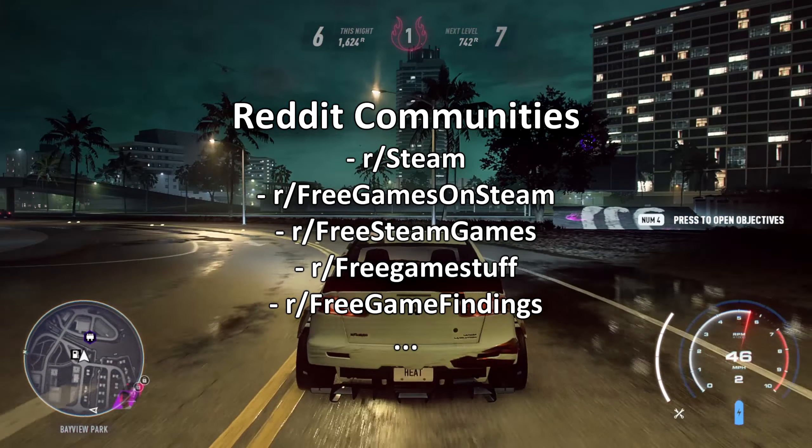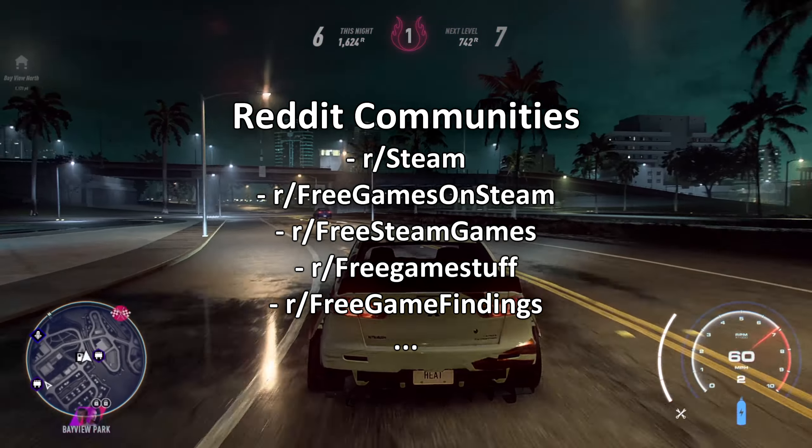The second place would be Reddit communities and subreddits such as Free Games on Steam. I will leave a couple in the description.